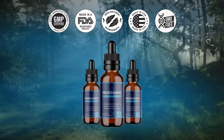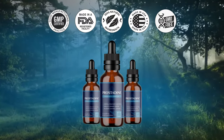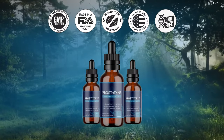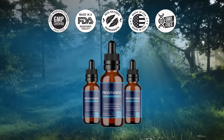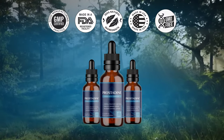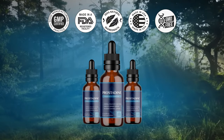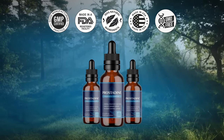Number 5: Where is Prostadine manufactured? Prostadine is manufactured in the USA at an FDA-registered and GMP-certified facility, using state-of-the-art scientifically engineered machinery and under the most sterile conditions. You can be assured that the ingredients they use are of the highest possible standard and tested for purity and potency.